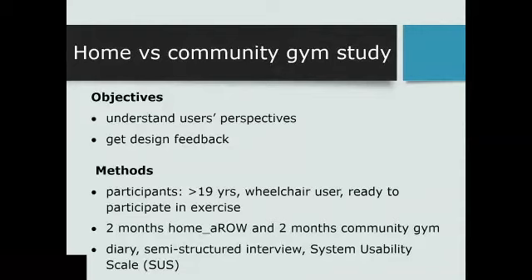We're in the process right now of doing a study evaluating home exercise versus community exercise. Part of this is to understand users' perspectives on the home rower — what they like, what they didn't like, facilitators and barriers to exercising at home versus in the community, and to get further design feedback so we can continue to refine it. To be included, participants must be over 19, a wheelchair user, and ready to participate in exercise — both manual and power wheelchair users. For the study, they're given the home rower set up in their home for two months, then given a pass to a community gym with the adapted rower. They keep an exercise diary, participate in semi-structured interviews, and we use the System Usability Scale to get feedback on the design.